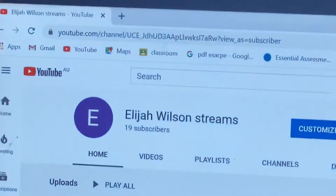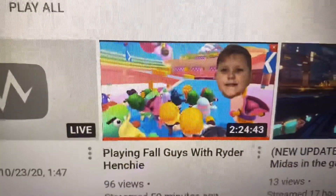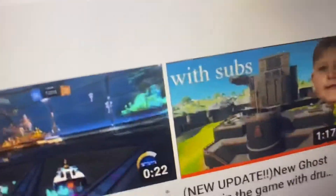I just finished streaming Four Guys with Ryder Henchy on my streaming channel, Elijah Wilson Streams. Please go and check that out. I'll show you the video I streamed today — playing Four Guys with Ryder Henchy. That was my biggest stream. And then this is my second biggest stream, the Fortnite one.